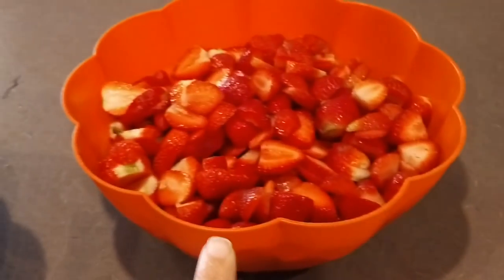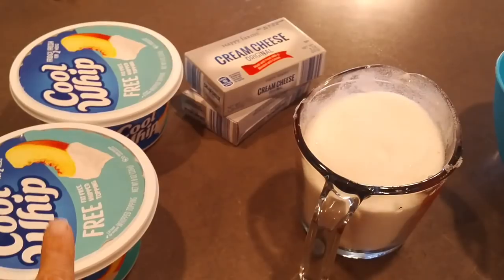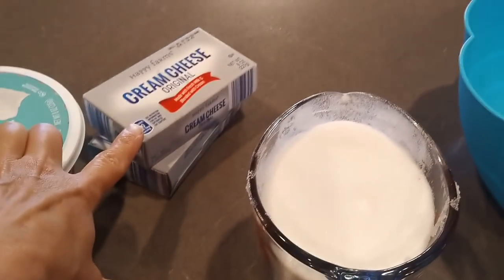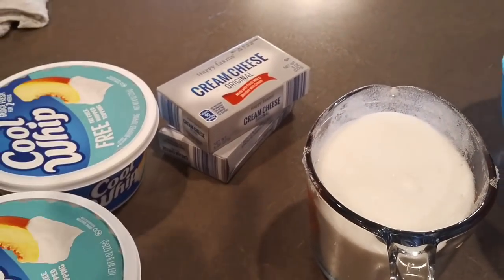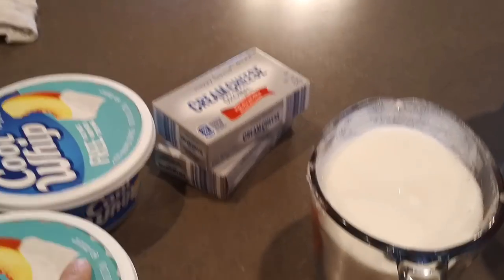The girls got all the strawberries cut up. Now we're going to mix up the middle layer of the dessert in this bowl. We're doing the double size with two packages of cream cheese, two cups of sugar, and two 8-ounce Cool Whips. If you're just doing a smaller 9x13 pan, use one cup of sugar, one cream cheese, and one Cool Whip, but we're doing double size.